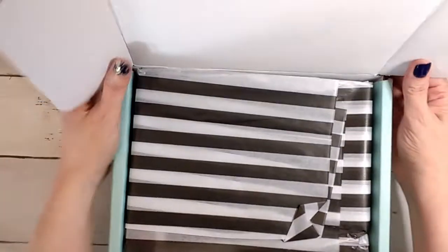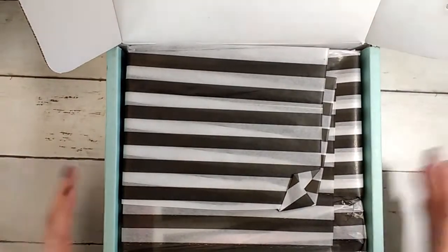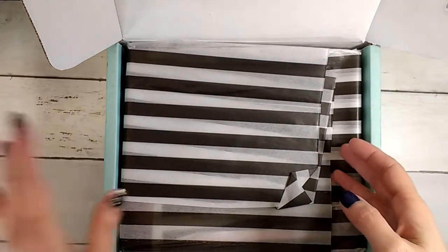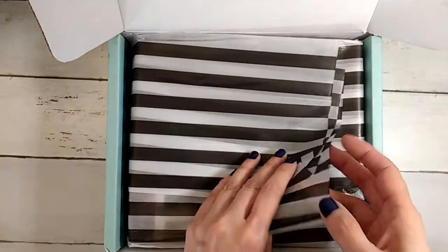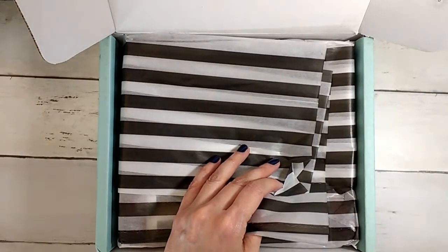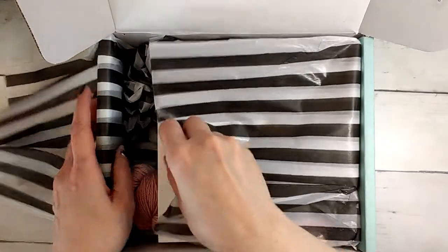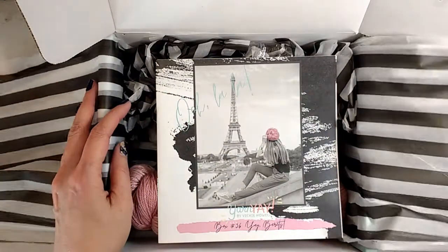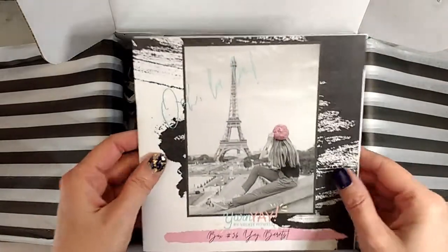I'm going to go ahead and open it up. I did get spoiled a little bit on this because that's usually how it goes — there's a lot of stuff coming out for it. I don't even bother, I just watch whatever Vicky puts out, but I don't know what color I'm getting. The yarn was going to come in two different colors, and some of the items had different versions, so I really don't know what I'm going to get. It is a Paris theme this month.